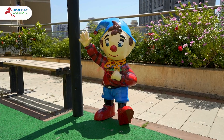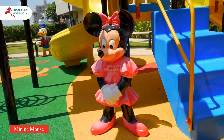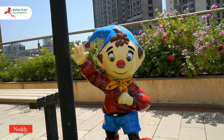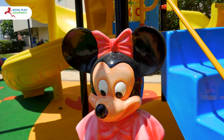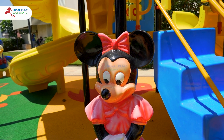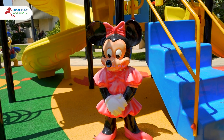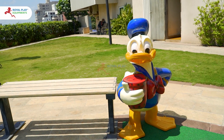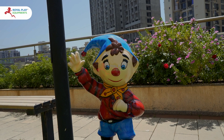Welcome to our enchanting world of outdoor playground sculptures featuring beloved characters like Minnie Mouse, Donald Duck and Noddy. Crafted with the utmost care and using high quality materials, these sculptures boast an alluring design, smooth finish and captivating patterns that are sure to delight children and adults alike.